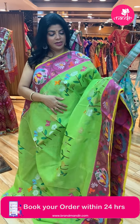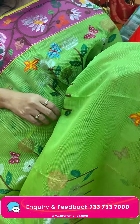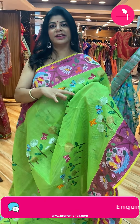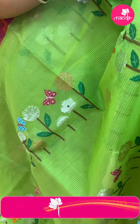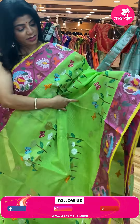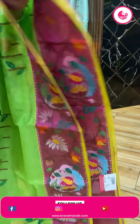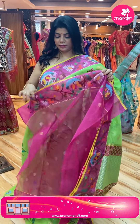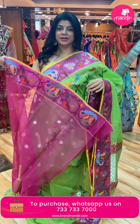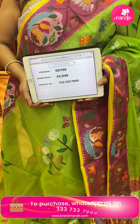This saree is bright green with pink combination — not exactly parrot green, which is a lighter shade. Plant butas with florals, leaves, cute meena kari butterflies. Border — contrast with kaddi rounds and florals. Pallu — diamonds with contrast borders. Blouse — contrast blouse with border and butas. Saree pricing and details: 32,940. DZ750 is the code.